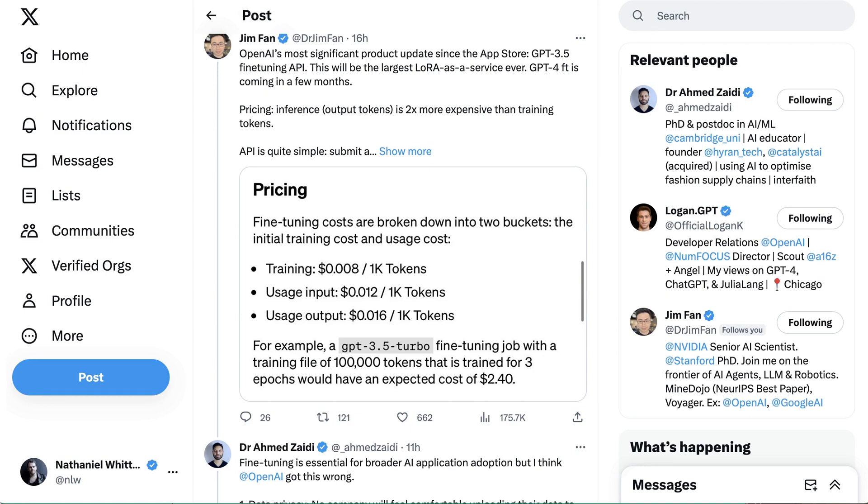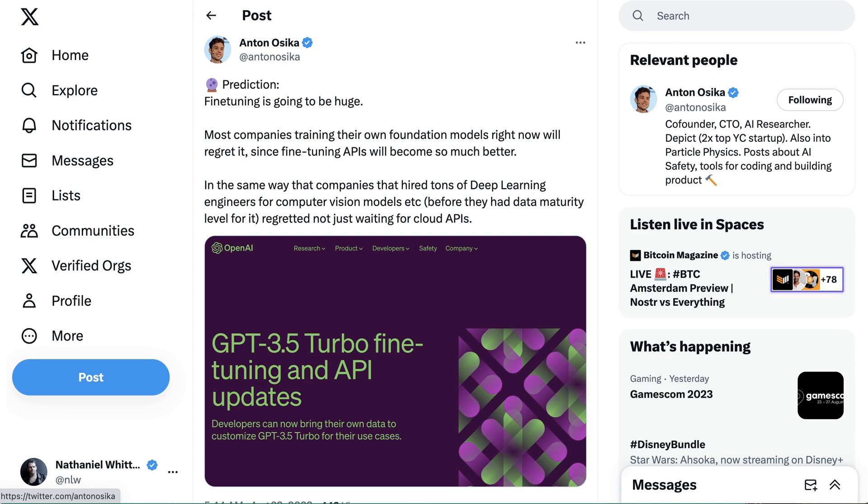One of the big business questions in this space is to what extent enterprises and big companies will work with third-party platforms such as OpenAI, or whether they'll spin up solutions on their own. Anton Oseka predicts fine-tuning is going to be huge, and most companies training their own foundation models right now will regret it — just as companies that hired deep learning engineers for computer vision before having data maturity regretted not waiting for cloud APIs.